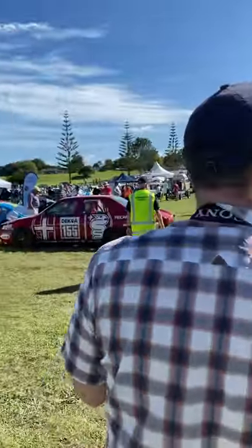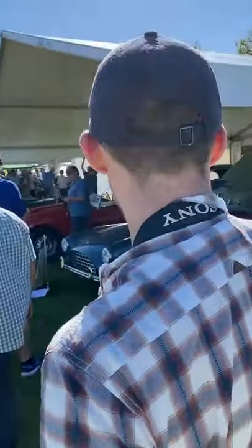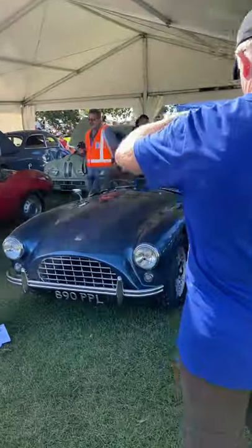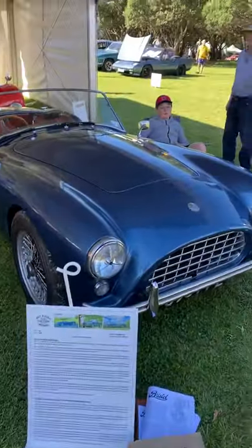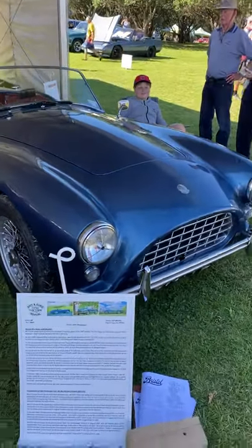What I can tell you about is these rare cars over here — oh my goodness, look at this. So this is an AC Ace Bristol, which is a beautiful and very rare British sports car.